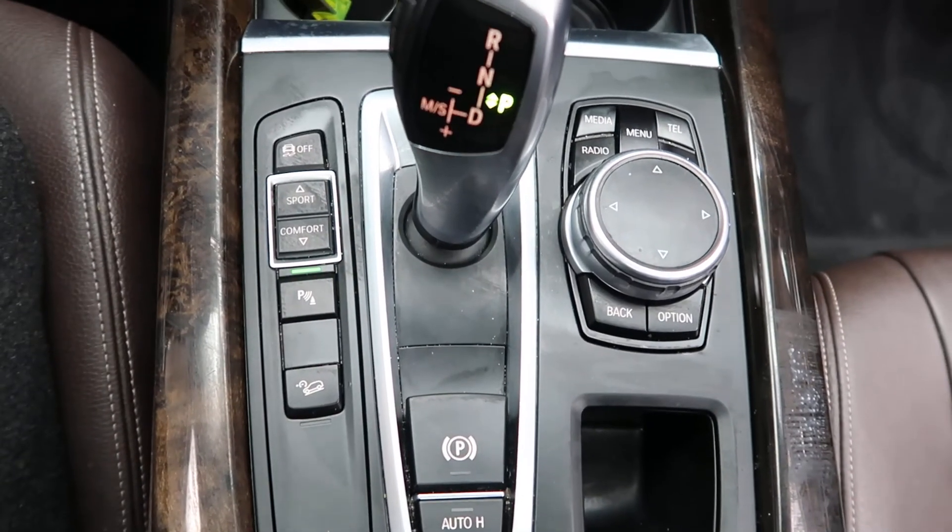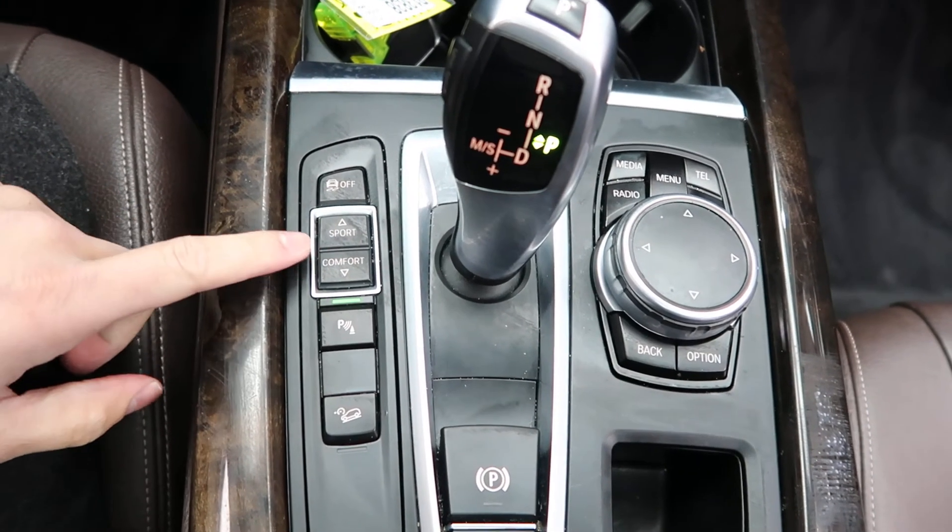Heated seats. Hard keys for the media display. Different driving styles — we've got sport and comfort.